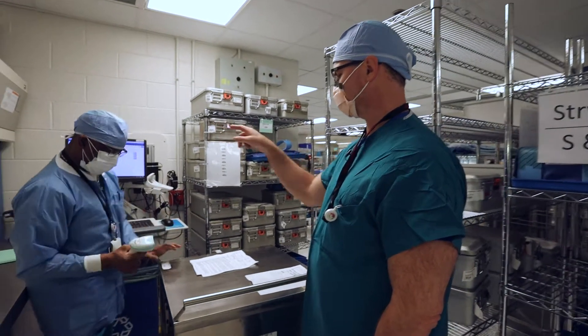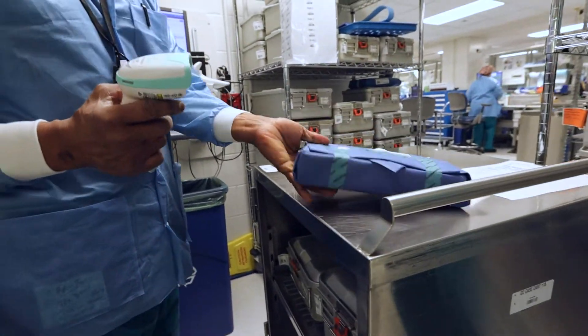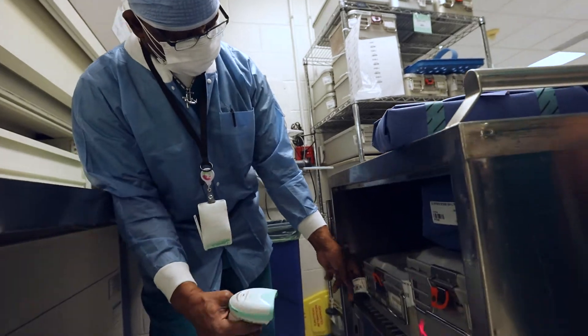Then there's all the trays — you need to scan all those. I take my knowledge and pass it on to new people so they'd be interested in the job and carry on the SPD program.